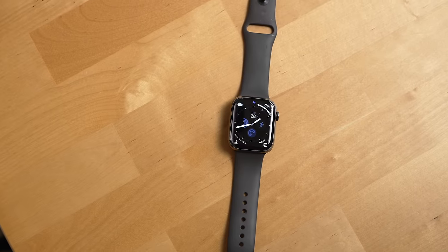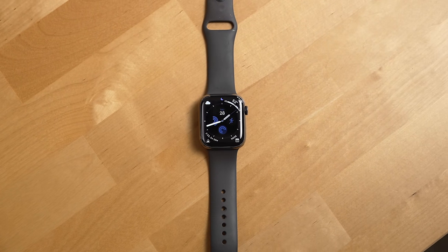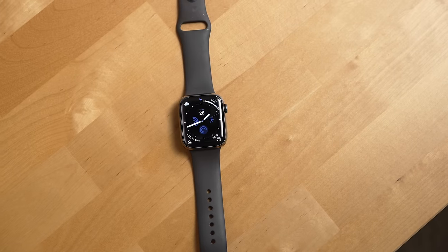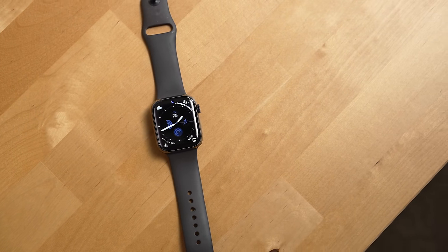The last big downside I found with this watch — and this applies to all Apple Watches — is repairability. I'd really like to see Apple work to make the Apple Watch have a user-replaceable battery where you don't need to take it to a repair shop or order a special repair kit and tools from Apple just to replace the battery.